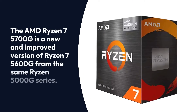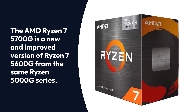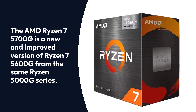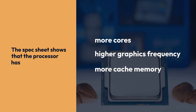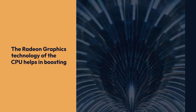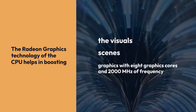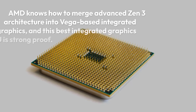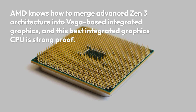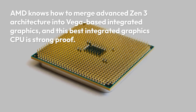The AMD Ryzen 7 5700G is a new and improved version of the Ryzen 7 5600G from the same Ryzen 5000G series. The spec sheet shows that the processor has more cores, higher graphics frequency, and more cache memory. The Radeon graphics technology helps boost visuals, scenes, and graphics with 8 graphics cores and 2,000 MHz of frequency. AMD has merged advanced Zen 3 architecture into Vega-based integrated graphics, and this CPU is strong proof of that capability.